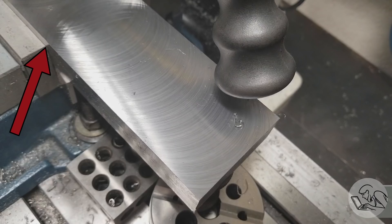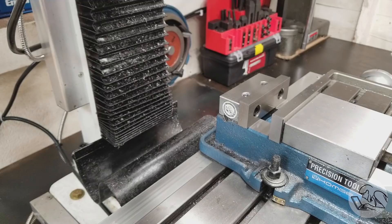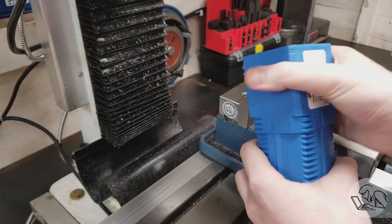In this shot you can really see how the characteristic of the finish changes at the entry point to the vise. This is a sign that my rigidity is inconsistent in this setup, and it was clear I was going to need a special cutter for this job.